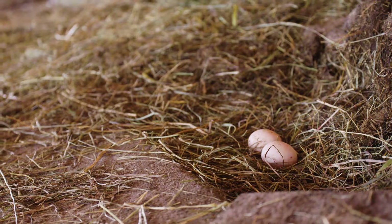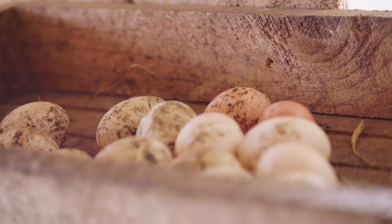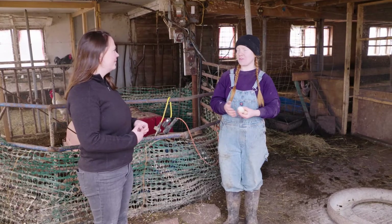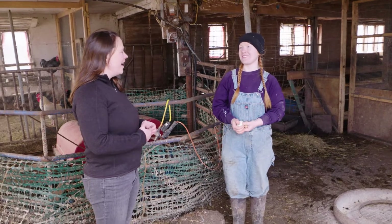Hi, Genevieve. Hi. So first off, how many different colors of eggs are there? There are lots of different colors. You might see a lot of white eggs or brown eggs from the store, but you can also get green eggs, blue eggs, more yellow eggs, and all shades of brown and white and cream in between. So you really have a rainbow of egg colors out there.